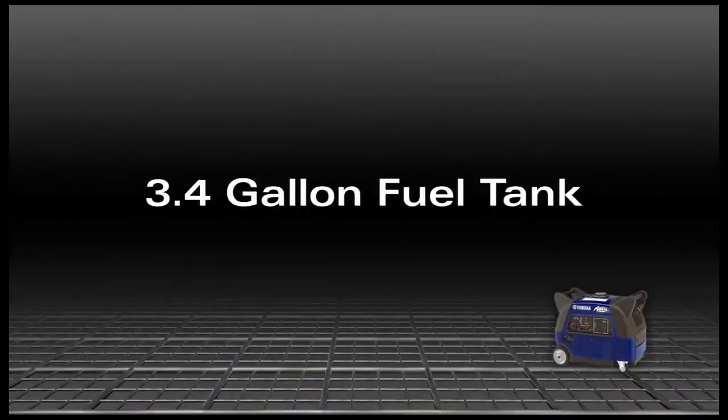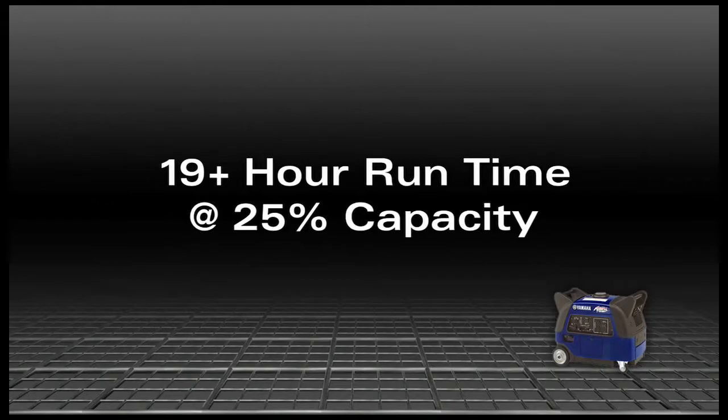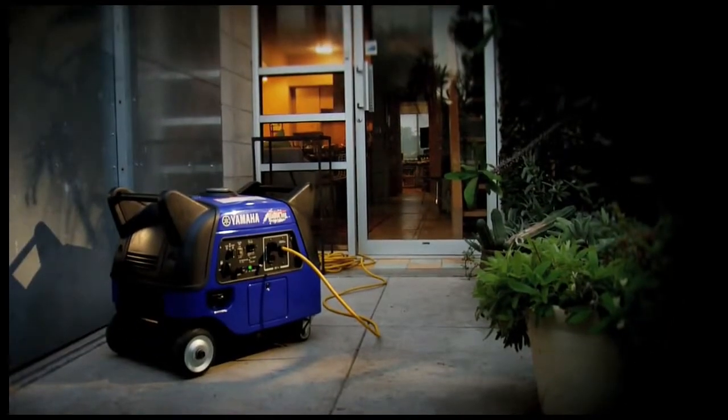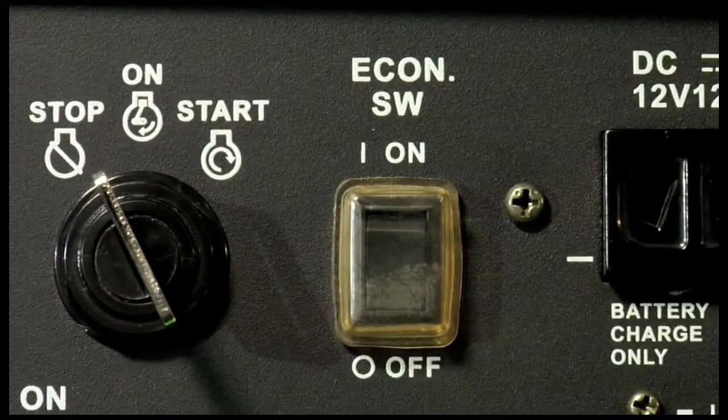Thanks to its engine efficiency and a large 3.4-gallon fuel tank, the EF3000 is rated to run continuously for over 19 hours at 25% capacity when the economy control function is in use.